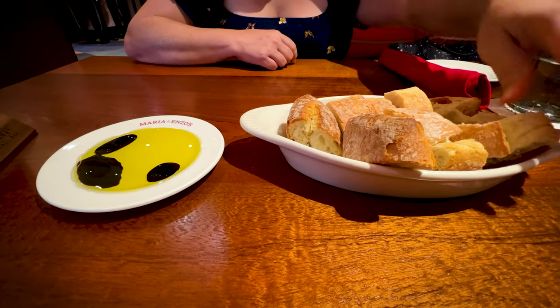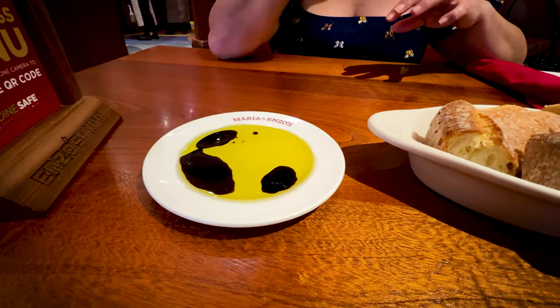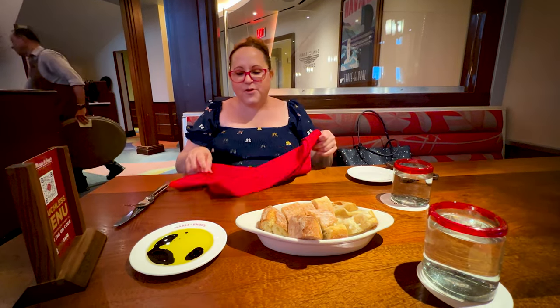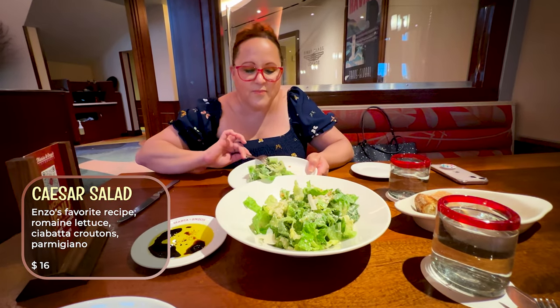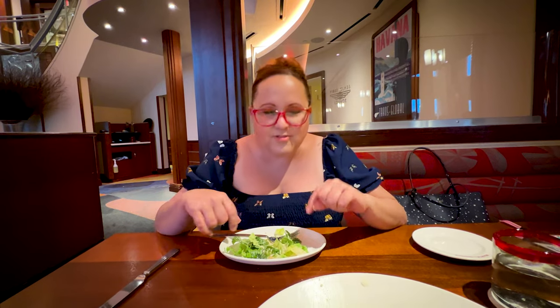So they brought in bread — very good, very very good. So we're going to share the Caesar salad. I'm going to steal some from Luis because this is large enough for two of us. Apparently they have it on the menu that says this is a famous Caesar salad, and it's absolutely true. This salad is really true.